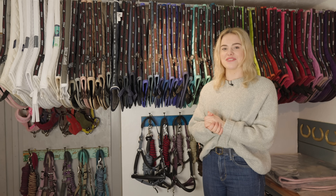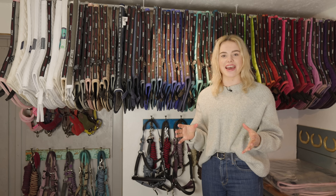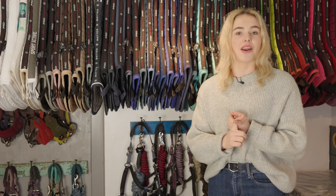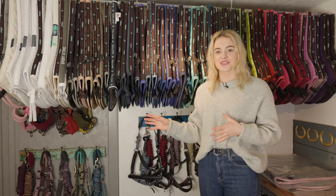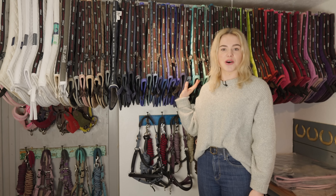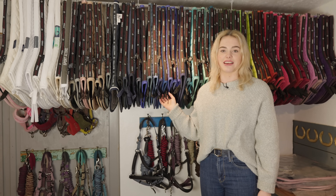Hello everybody and welcome back to another video. Today's video is one I've probably been asked to do the most — an updated saddle pad collection. I thought there's no better time to do it than now because I haven't done one for a good few years, and also the new spring/summer collection from Lumiere has just come out, so I've been sent quite a few new pads.